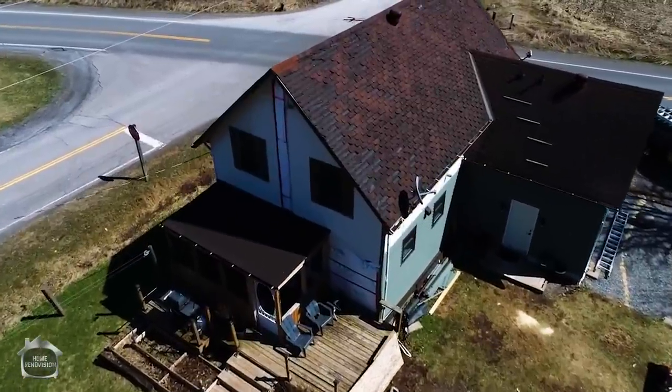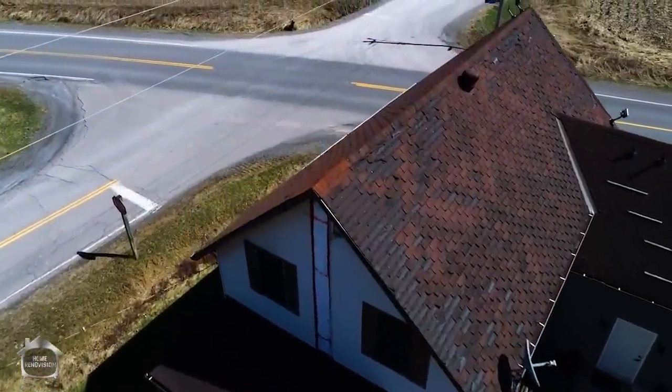Today we are actually renovating the roof. That's right, it's Roof Day. For everybody who's been asking about a video on how to do your roofing, it's today.